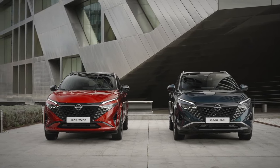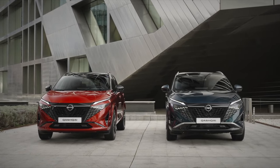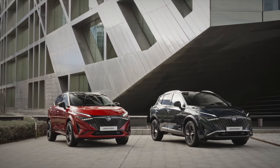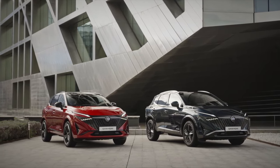The new Nissan Qashqai facelift has been revealed. I'm a big fan of this new design. For example, the grille has been comprehensively updated and is inspired by the patterns of ancient Japanese armor, giving the car a strong appearance on the road.